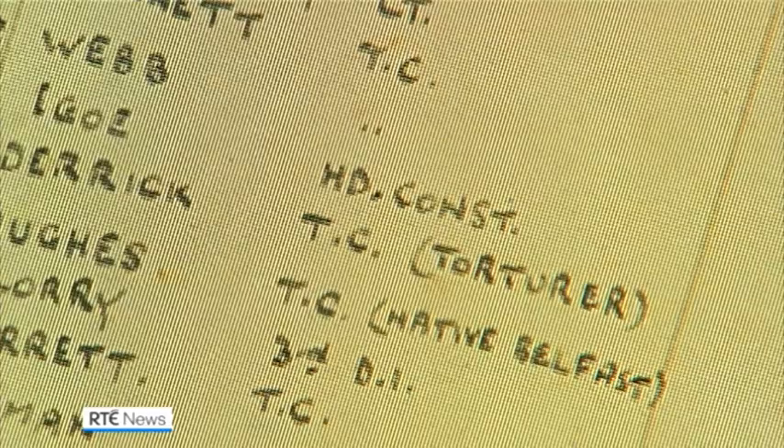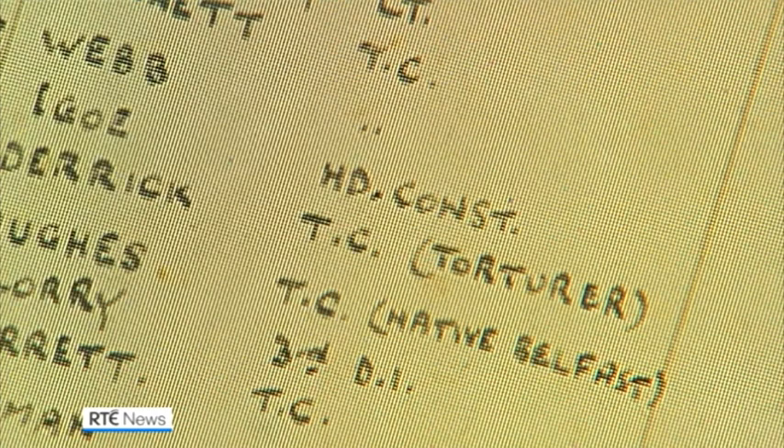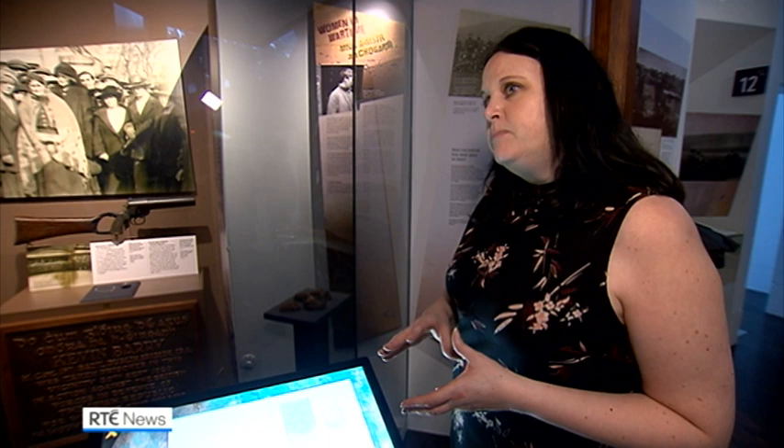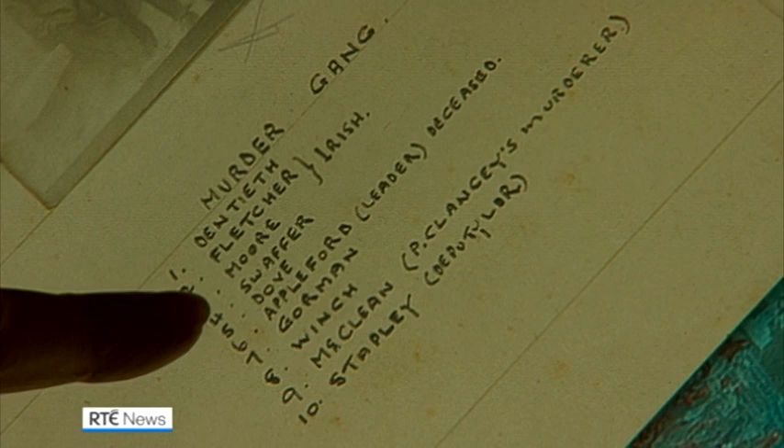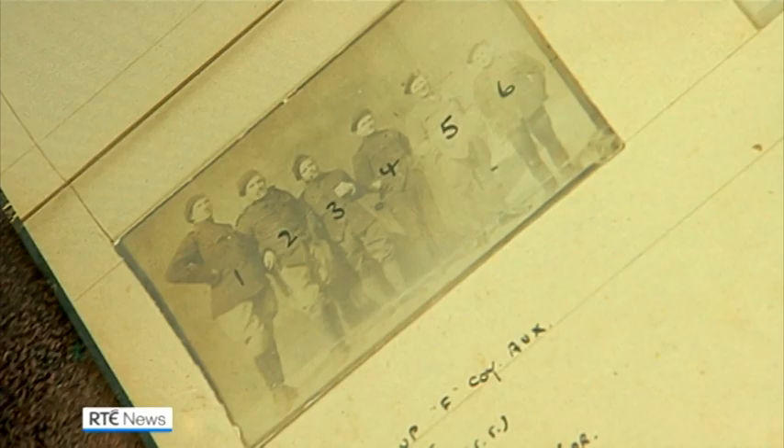Also included is a previously unknown IRA intelligence ledger used to identify members of the British forces at Dublin Castle and elsewhere. It's a photograph album put together by a member of IRA intelligence, having received photographs from informants in photography studios or from auxiliaries themselves, along with the names of those in it. It's a vital source and a real insight into how intelligence operations worked.